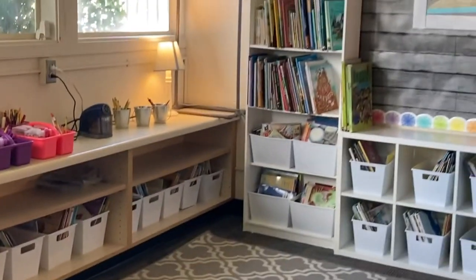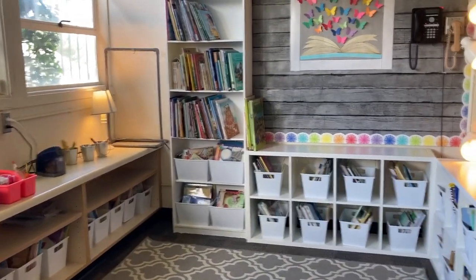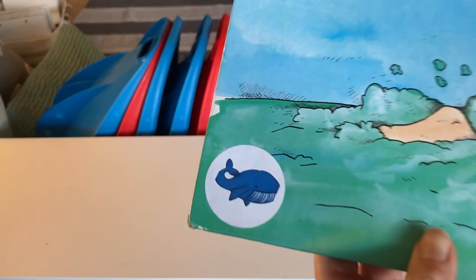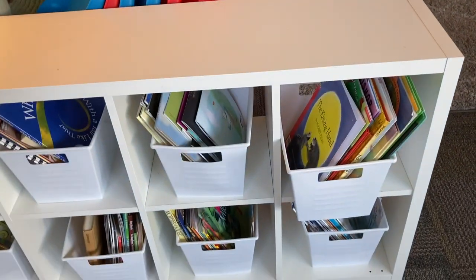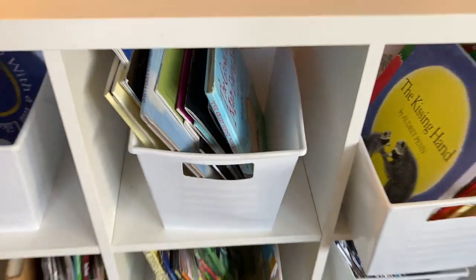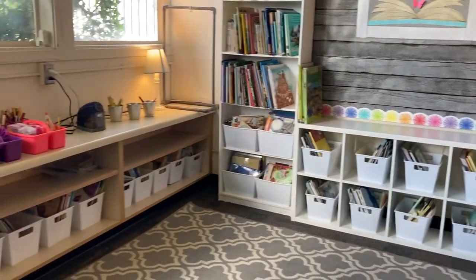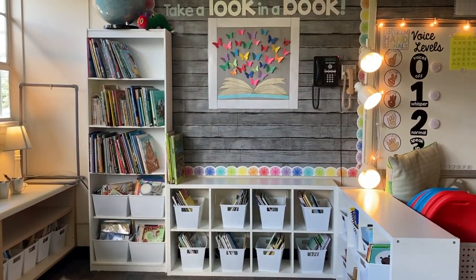This is my classroom library. One of my big goals for this year that I honestly just never got around to was organizing it a little bit better. In the past, each book bin had a picture label on the front and on the back of each book there was a matching sticker — so like whale stickers on all the books about the ocean, and the same sticker on the bin so kids would know where to put it. That worked super well in first grade, but when I moved to second grade I moved schools, took all my books, bought a bunch of chapter books for second graders, and just never got around to relabeling.